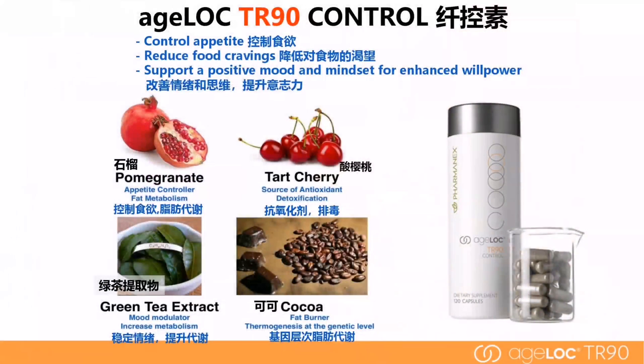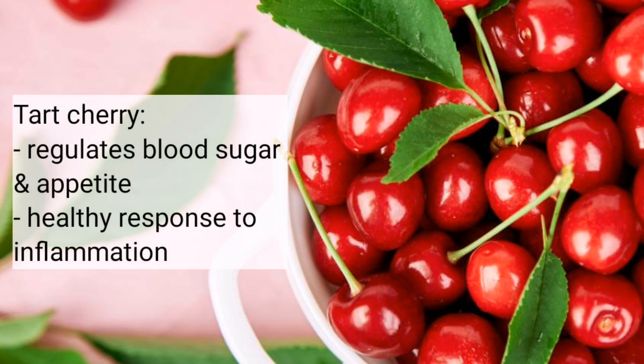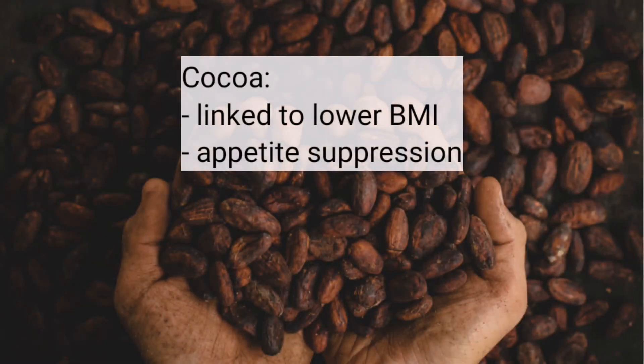CTP contains pomegranate, tart cherry, green tea, and cocoa extract. Pomegranate supports healthy weight management, suppresses appetite, and may support healthy insulin activity and glucose metabolism. Tart cherry may help regulate blood sugar and appetite and promotes a healthy response to inflammation. Green tea extract, particularly EGCG, targets the connection between anxiety and obesity, reducing stress from weight loss, and may also help to reduce body weight. Finally, moderate cocoa consumption has been linked to lower BMI and may assist with appetite suppression.